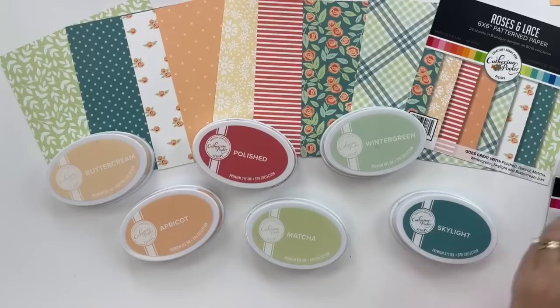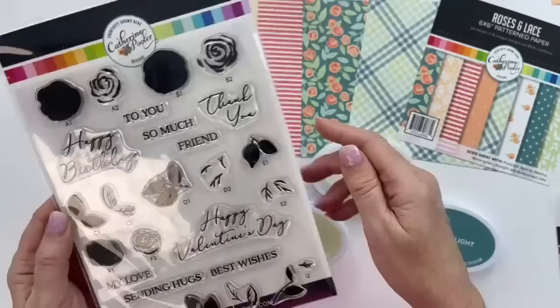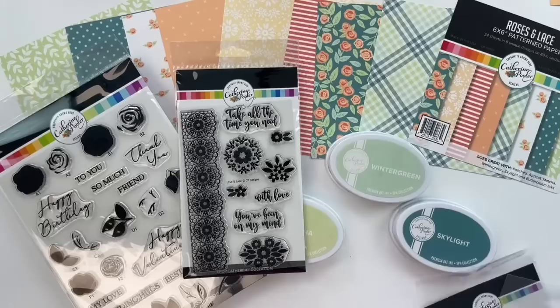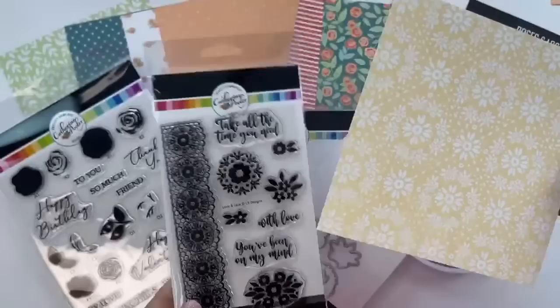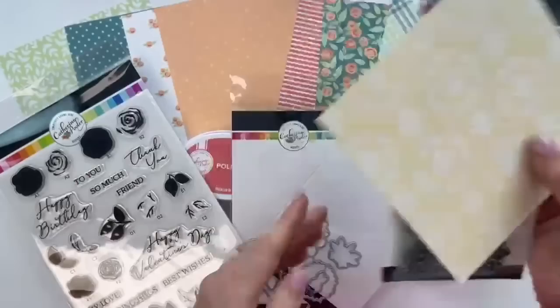Look at these gorgeous patterns. The color palette is Buttercream, Apricot, Polished, Matcha, Wintergreen, and Skylight. This is the Roses Are Red stamp set — you'll find some of these rose images in the patterned paper, and we have this lace pattern we pulled from the patterned paper and made a stamp set out of it. You can see how beautifully and seamlessly these products work together. Becca did that sheet and we were like, 'This needs to be a stamp set!' She adapted it and created the big lace stamp as well.